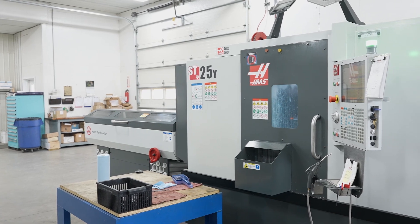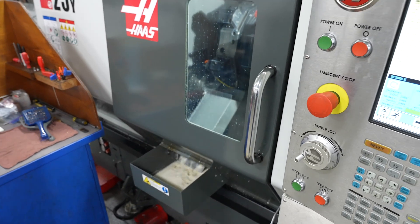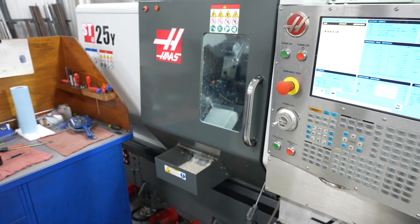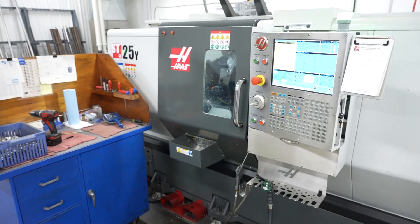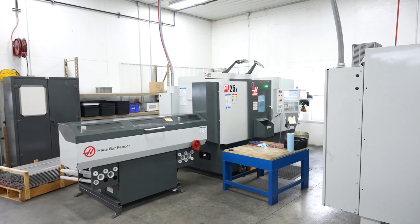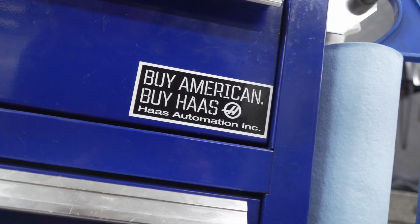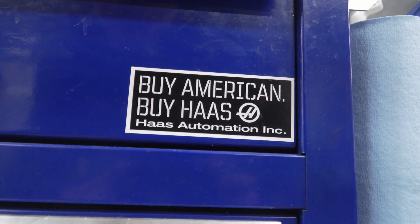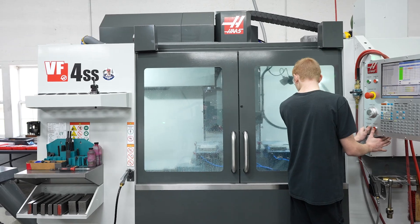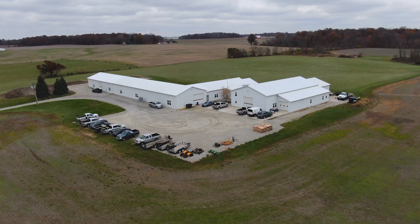We actually run what I consider non-lathe parts in a lathe with a bar feeder, because it's like a robot. With the live tooling and the milling options on that lathe, I can run milled parts on the lathe. With good machines, good employees, and good customers — that's what it takes to make a successful business and happy customers.